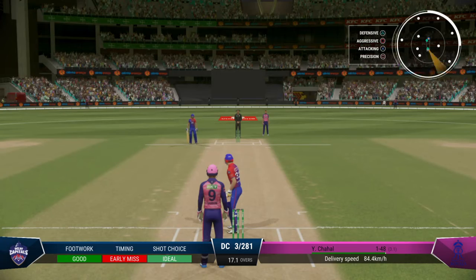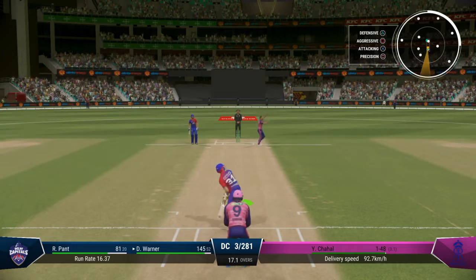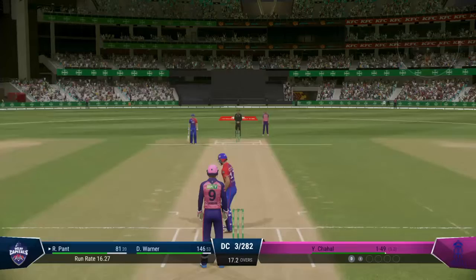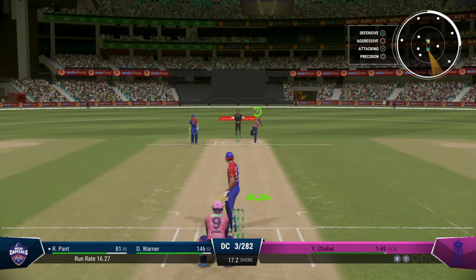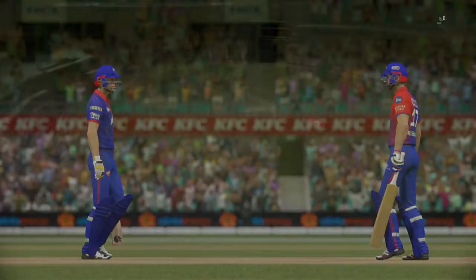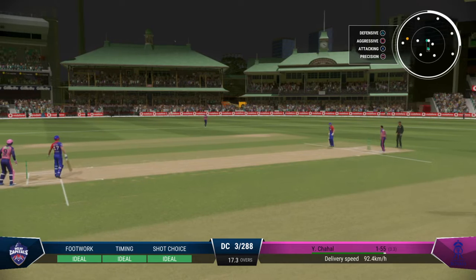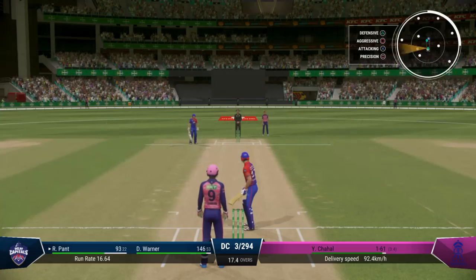Played the shot too early there. Catch it — great shot, at least one on offer. Manipulating the field, asking questions of the opposition captain as they take a single. Timed that brilliantly — getting nicely settled at the crease now, would have been really happy with that last shot. Goes up and over for six — that's the positive option, a brilliantly aggressive shot, gets on the front foot and it's flown over the boundary.